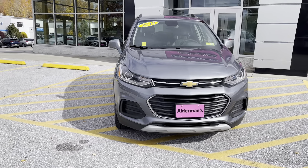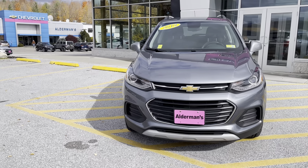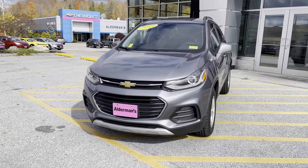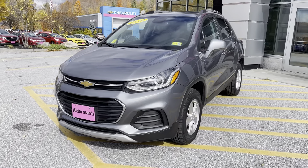Up to six years or 100,000 miles on the powertrain. You can also get two free complimentary service visits, which include oil changes and tire rotations, for the first two years or 24,000 miles.